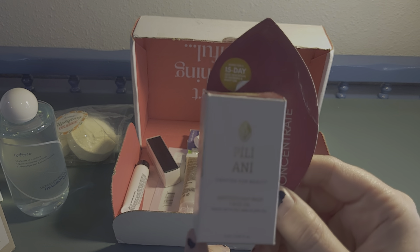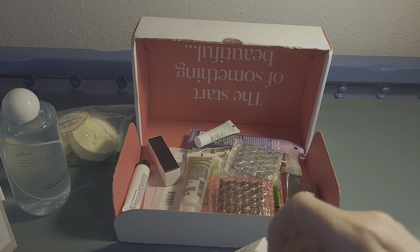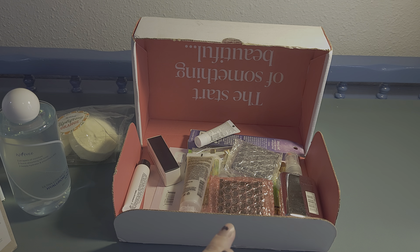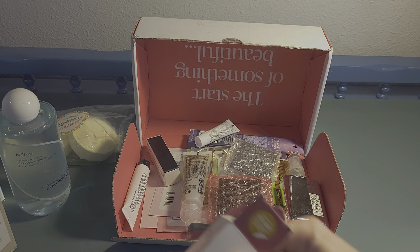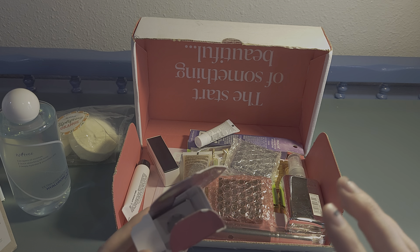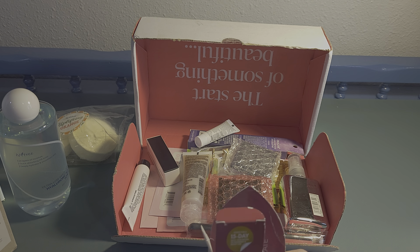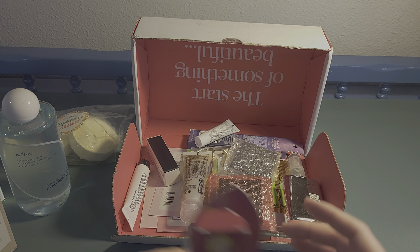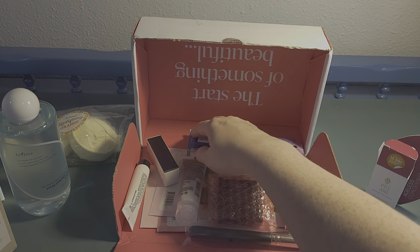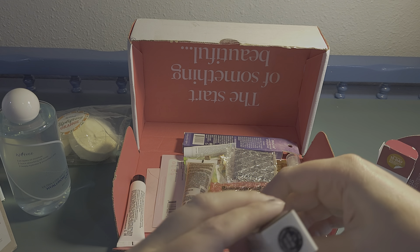Next is Pilliani Antioxidant Rich Face Oil. I haven't really tried face oils before, but since my skin has been getting a little older I've noticed my once-oily skin now feels more dehydrated — not dry and peely, but definitely feeling thirsty. So I'm looking forward to trying this.